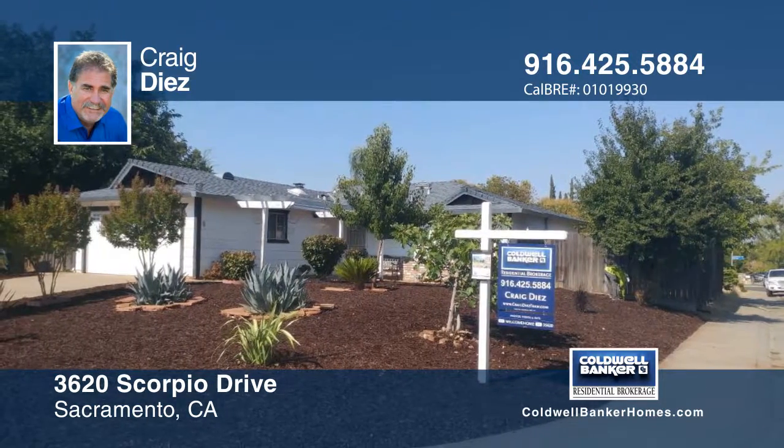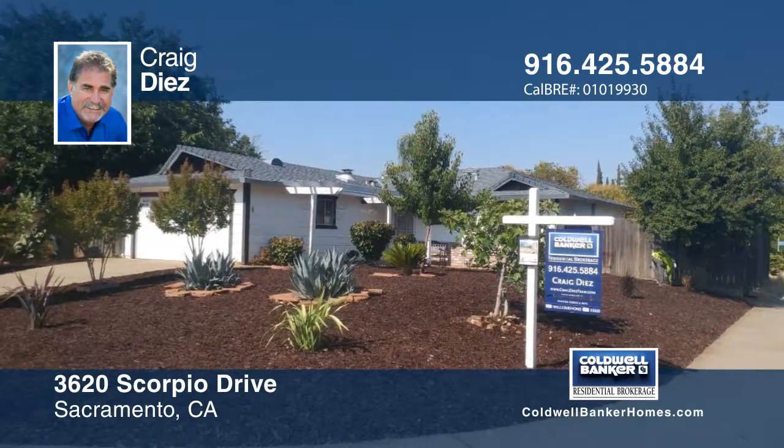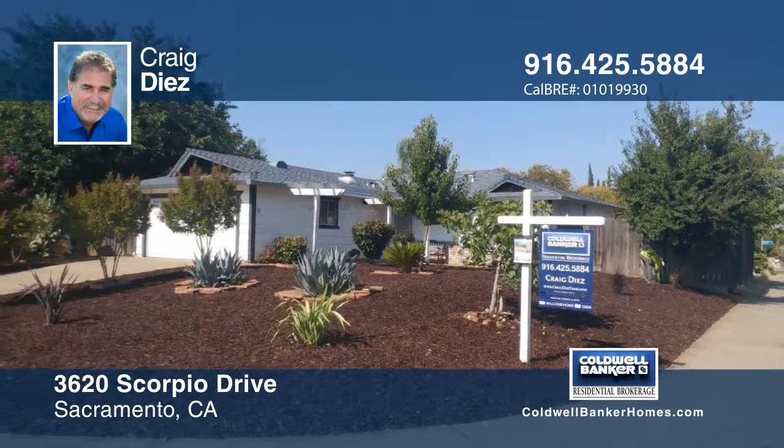Craig Diaz can tell you more. Thank you.